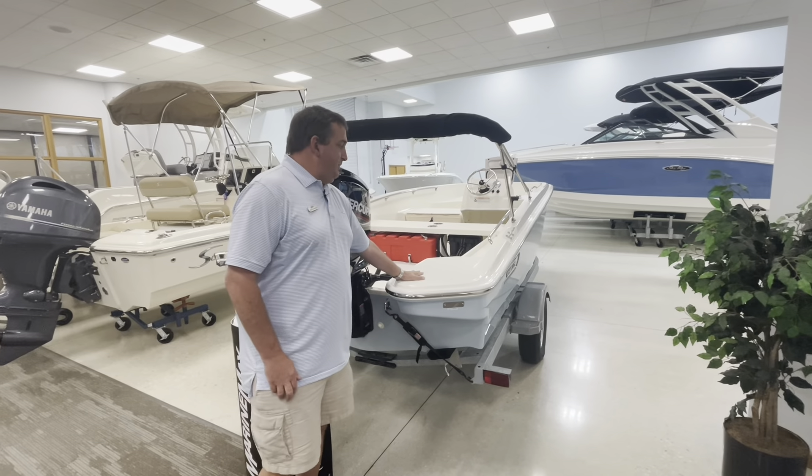Moving forward, you'll see you have accessible cleats port and starboard side aft. You also have cleats port and starboard side forward. A very nice bimini top with plenty of sun coverage.